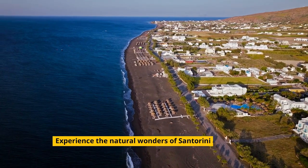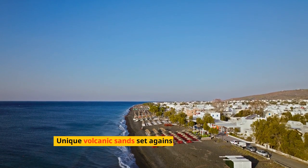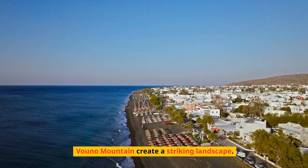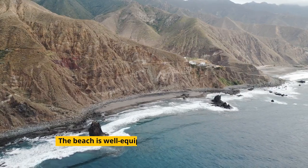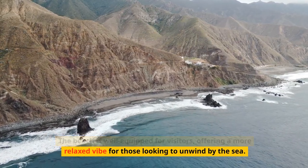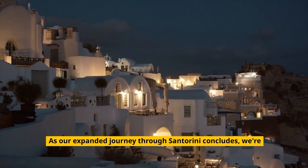Experience the natural wonders of Santorini at the Black Beach of Perissa. Unique volcanic sands set against the backdrop of Mesa Vouno Mountain create a striking landscape. The beach is well-equipped for visitors, offering a relaxed vibe for those looking to unwind by the sea.